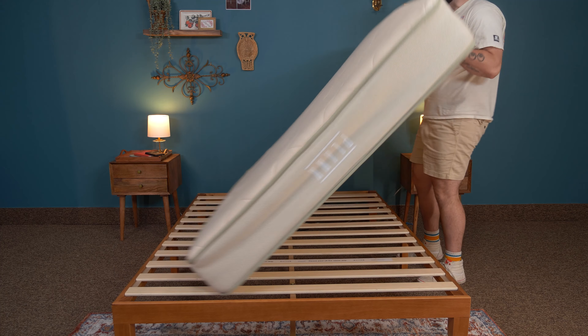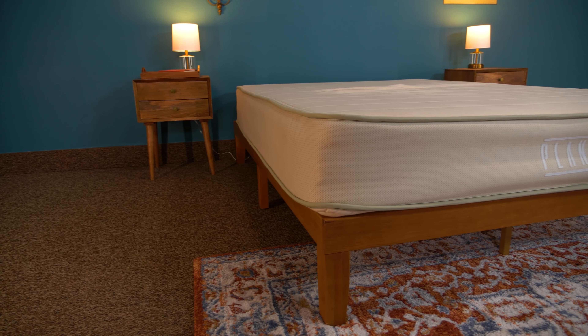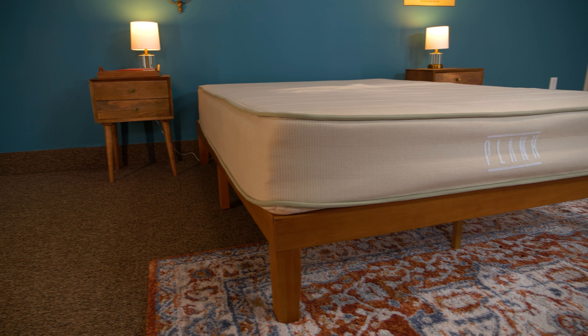The Plank Firm Natural is a flippable mattress, which means you can sleep on the top or the bottom of the bed depending on what firmness you like. To maintain support on both sides, this bed uses Brooklyn Bedding's specially made coils in the center.